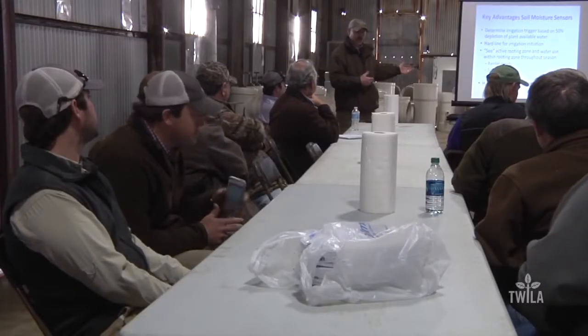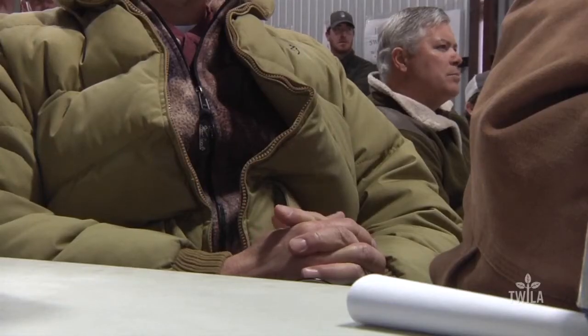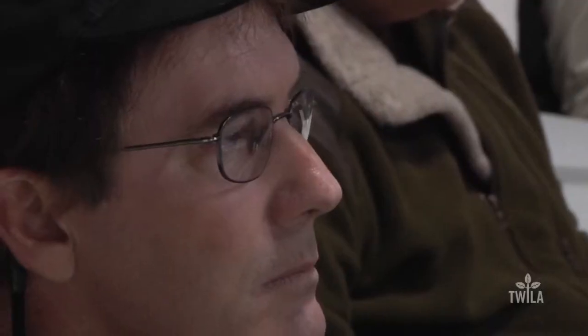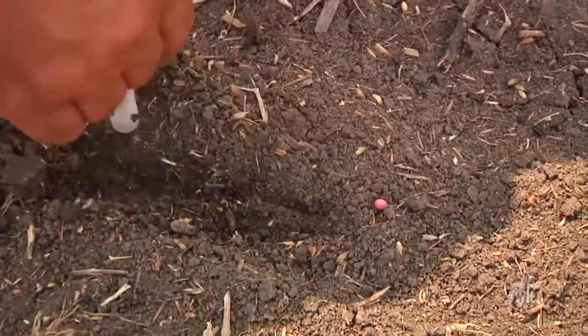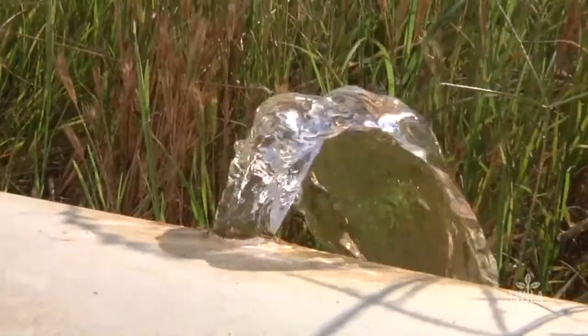What I want to drive home here is the value of not scheduling nilly-willy and using some type of scientific scheduling. A major component of RISER is this soil moisture sensor. If you want to schedule irrigations appropriately, you put soil moisture sensors in the field. Krutz explained to nearly 40 Louisiana farmers in Vidalia how these sensors measure the moisture in the soil, which then help farmers accurately determine when to irrigate.